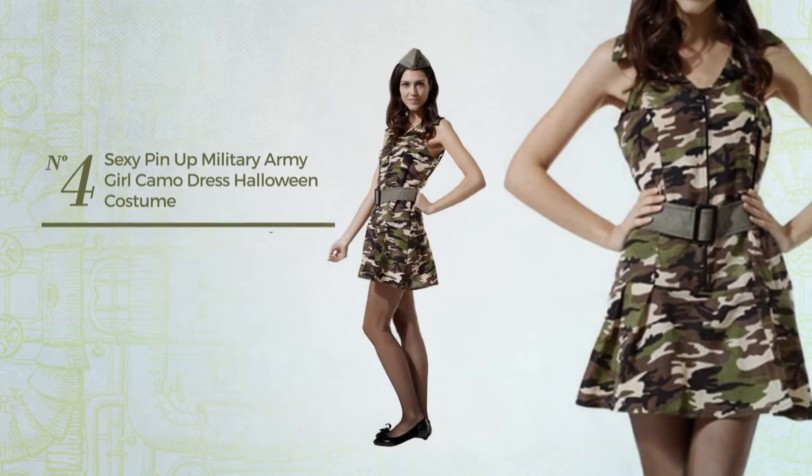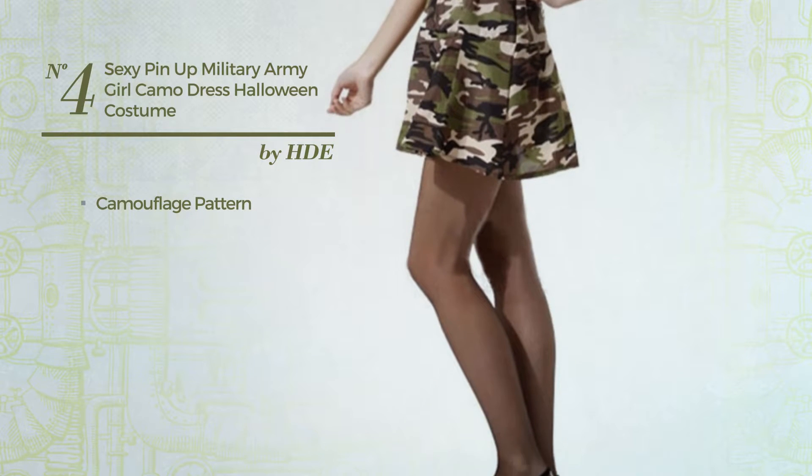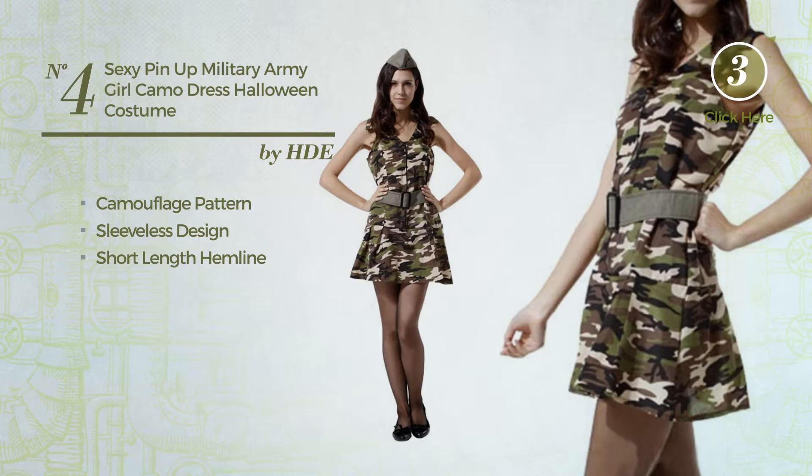Number 4. A Girl Standing Dress featuring a basic look with camouflage pattern. This dress includes sleeveless design, short-length hemline and belt. Available exclusively in this color.